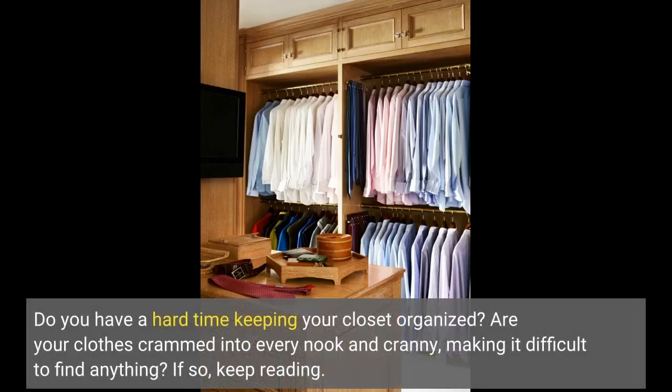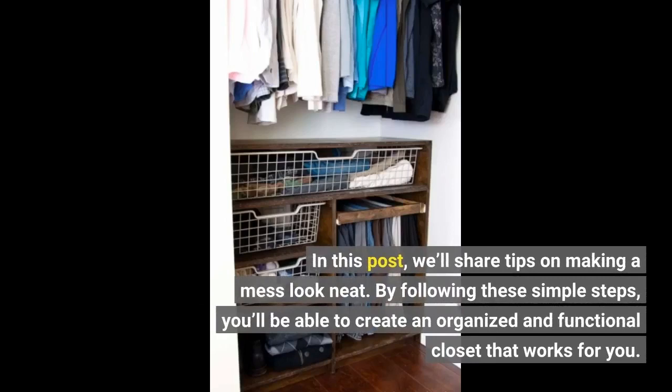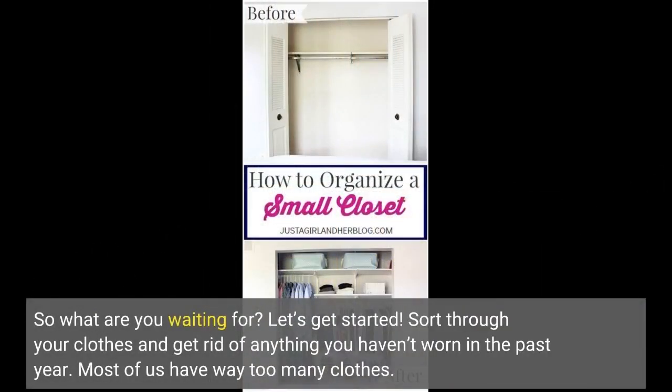Do you have a hard time keeping your closet organized? Are your clothes crammed into every nook and cranny, making it difficult to find anything? If so, keep reading. In this post, we'll share tips on making a mess look neat. By following these simple steps, you'll be able to create an organized and functional closet that works for you. So what are you waiting for? Let's get started.